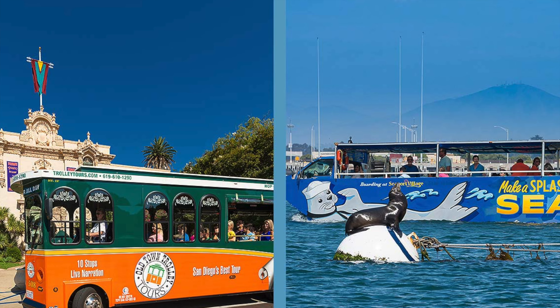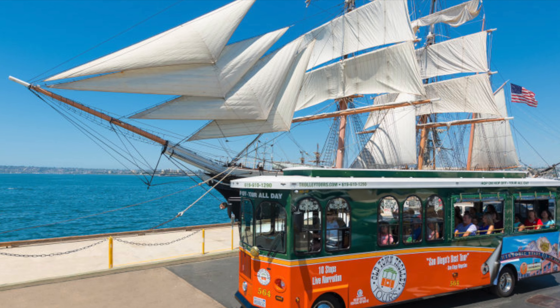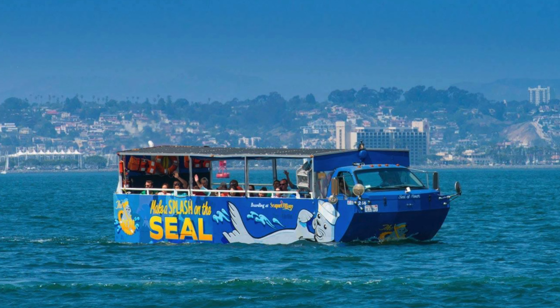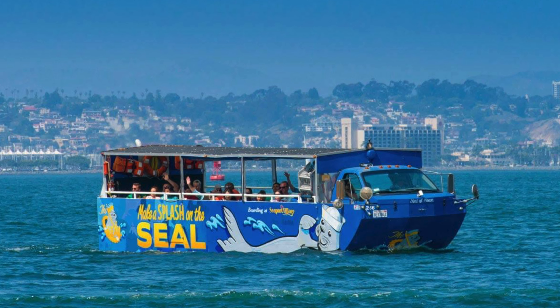San Diego offers convenient ways to get around. You have the San Diego Trolley Tours, with various stops through all the historical and touristy areas. In addition, you have the San Diego Duck Tours, which are both land and sea tours — so you have different options to get around the city.